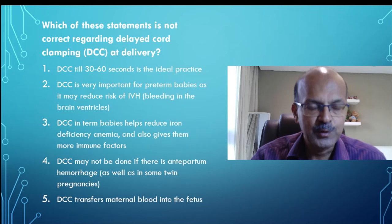I hope you had time to think about the answer — if not, you can pause the screen. The first point is correct because, as explained, delaying till 30 to 60 seconds is ideal.